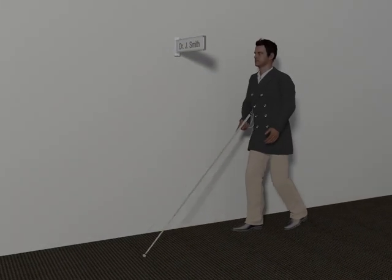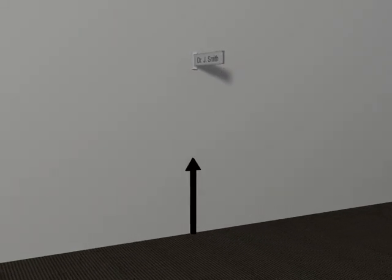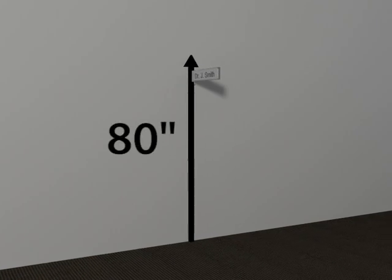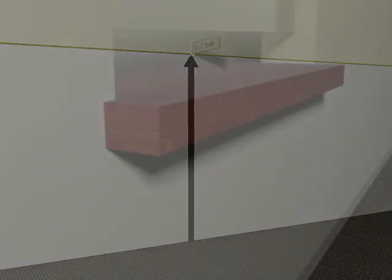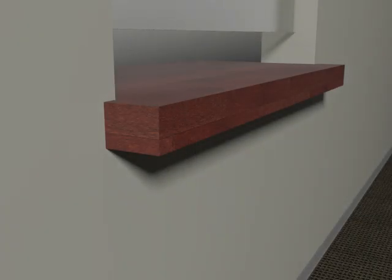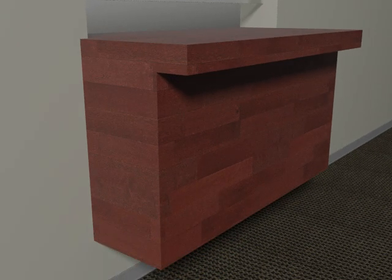One option for elements not required to be within reach is to locate them so that they provide a headroom clearance of at least 80 inches. Examples include signs not required to be tactile and sconces. Another solution is to limit an object's projection into circulation paths to 4 inches, such as a counter at a service window. Or, the counter can be partially enclosed so that it's detectable within the 27-inch high maximum cane sweep. The leading edge of the counter cannot project more than 4 inches from the detectable portion that is within cane sweep.